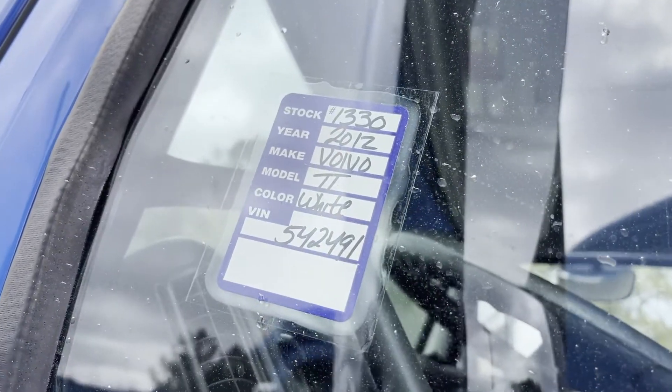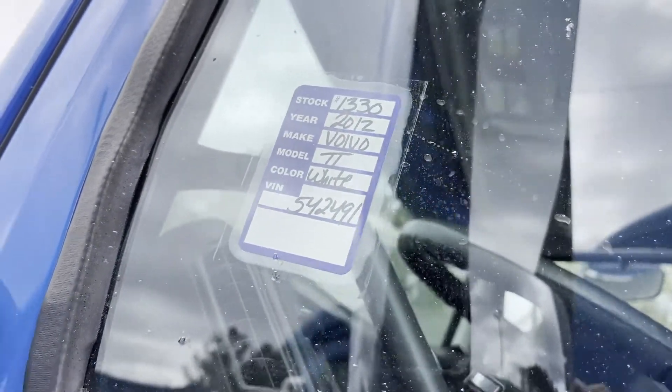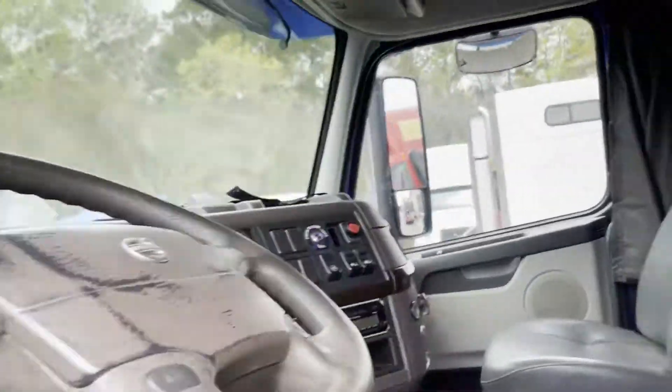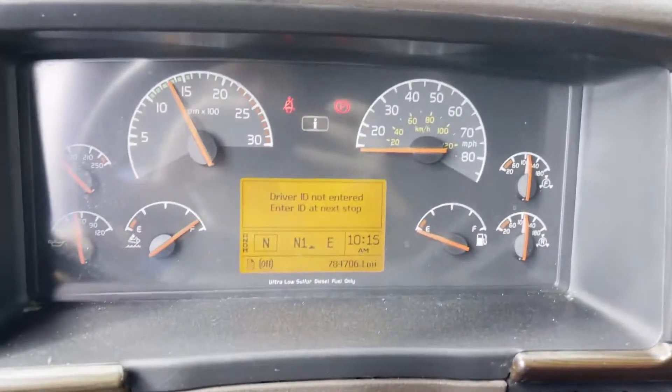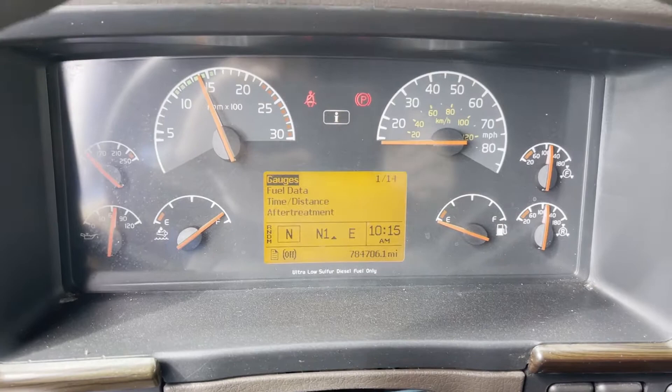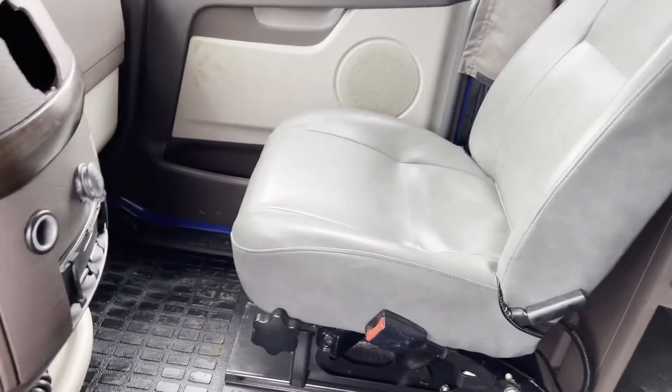What's up guys, we're doing a quick video of unit 1330, a 2012 Volvo. We did drop and clean the DPF filter on this truck. There's currently no check engine lights. 784k on the miles. Nice running fleet maintained truck here. I-Shift automatic.